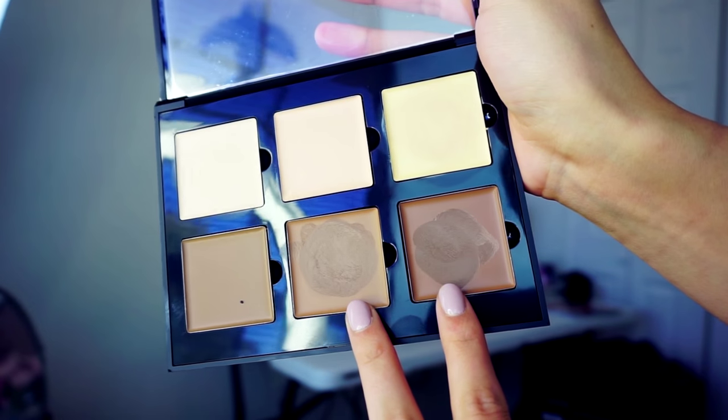The next step is contouring. I will use the Anastasia Beverly Hills contour cream palette. For this makeup look we're going to do very dramatic contouring — starting from my hairline, I will define my cheekbone, contour my jawline, and of course contour my nose.